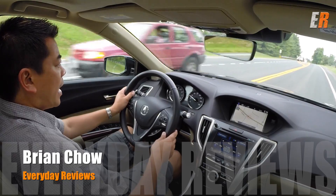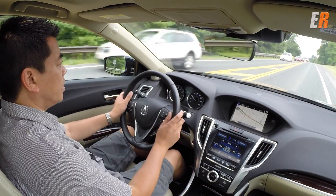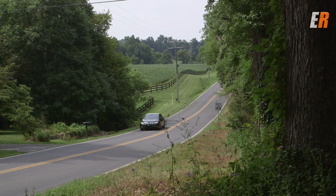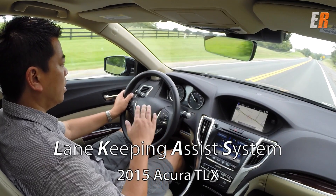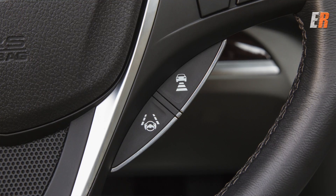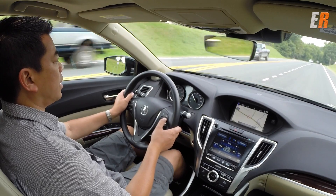We're in the 2015 Acura TLX, the V6 with SH all-wheel drive and all the bells and whistles. One of the technology features I love is called Lane Keeping Assist. There are similar technologies from other manufacturers, but this is Acura's version. I have it activated via a button on the steering wheel, and I'm also going to activate the radar cruise control.